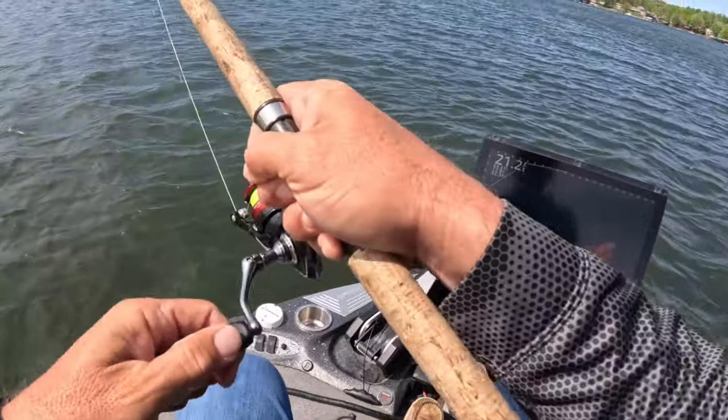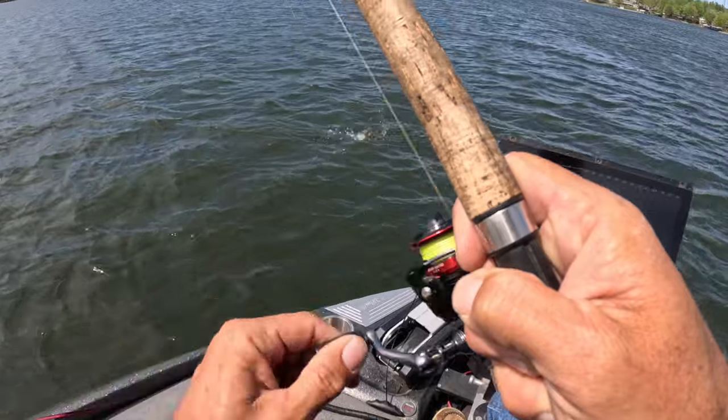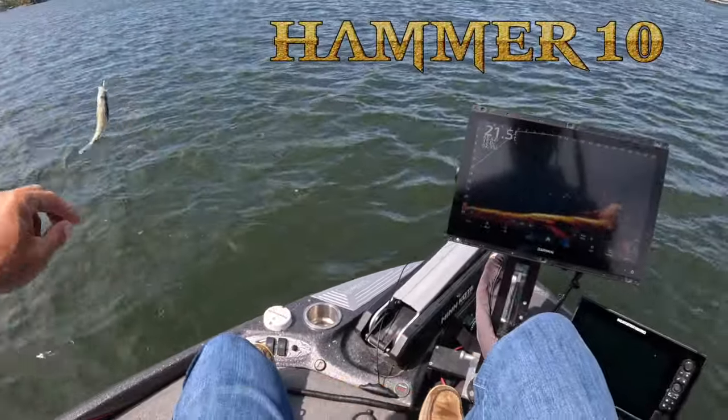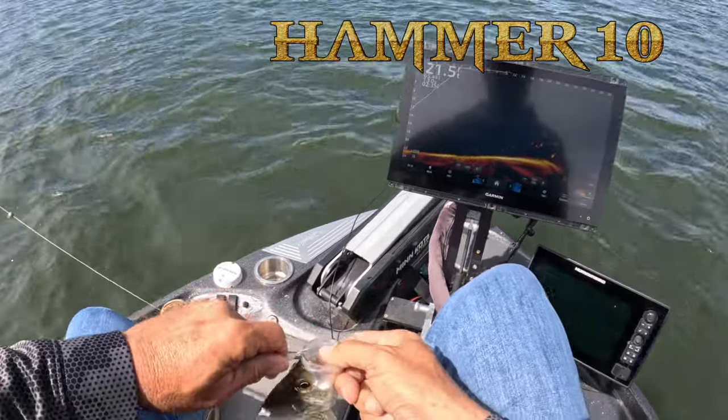What we're going to do now is check a couple of brush piles and show you they're holding fish just as well. We're going to break out the Hammer and walk you through what you can do during midday during the spawn. Hammer's got it — very quick hook set with the Hammer, there's no give.